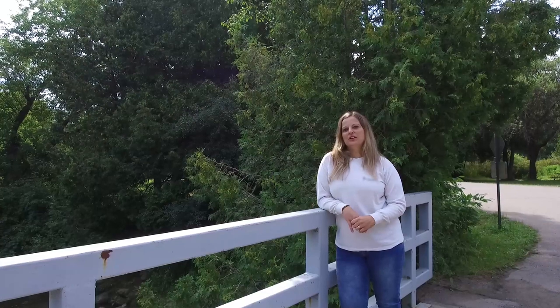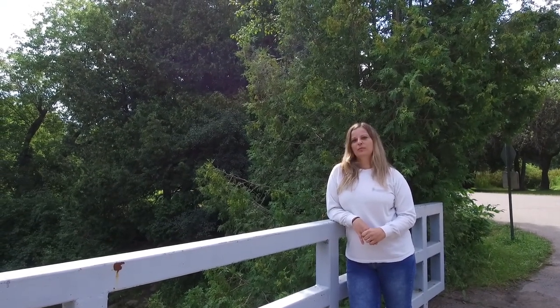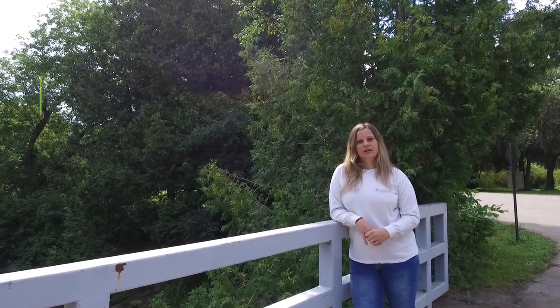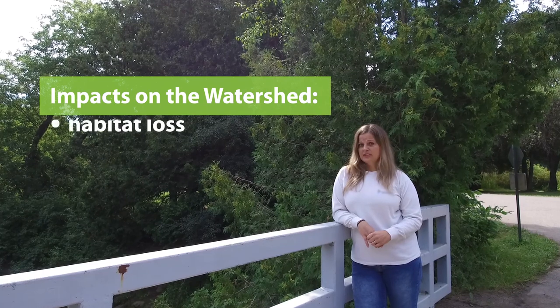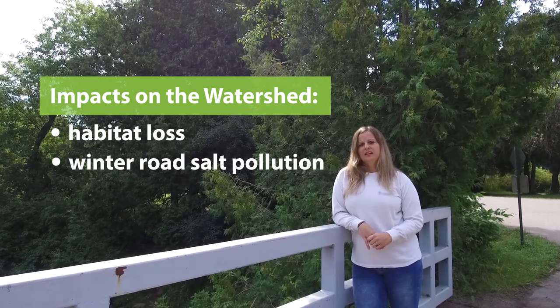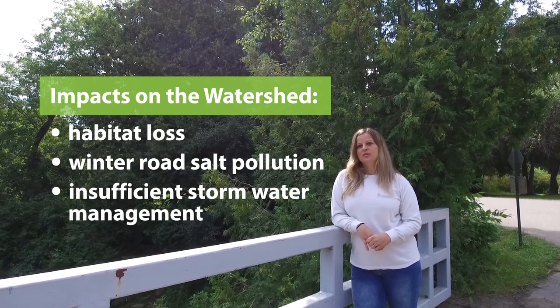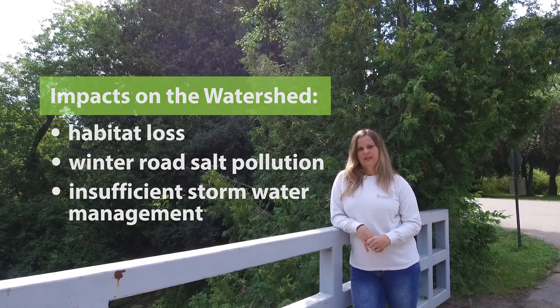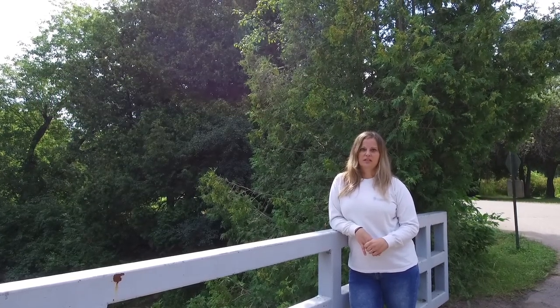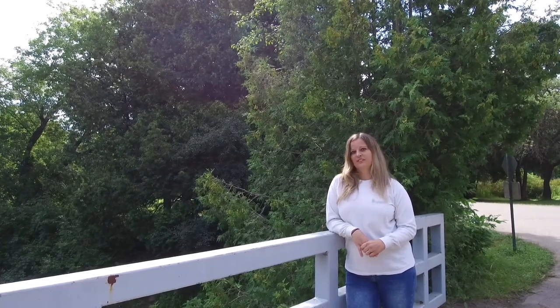Although the watershed is healthy, there are some issues that we need to be aware of. As the region continues to grow in population and urbanization continues, there are some impacts that can occur — things like habitat loss, pollution from winter road salt application, and insufficient stormwater management practices can all create potential problems that could be worsened by a changing climate. It's really important for us to consider how to lessen the impacts of these activities on the watershed in order to protect the river for current and future generations.